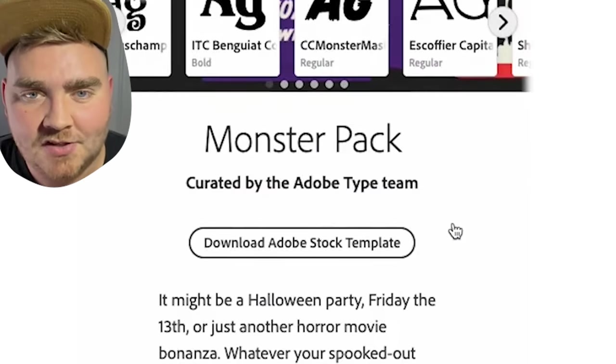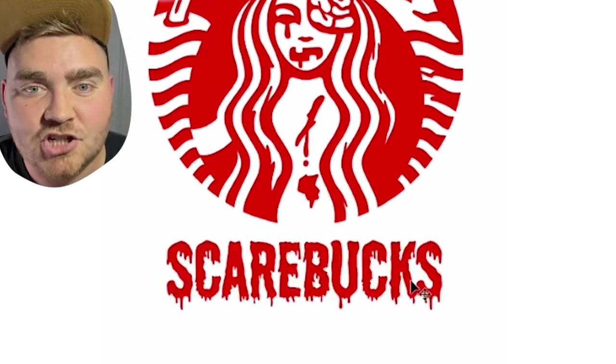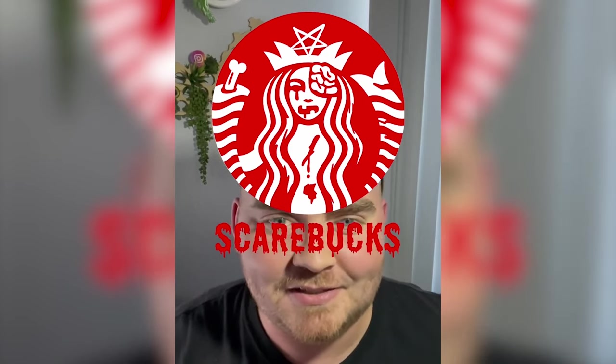I went on Adobe Fonts to find a scary font and found this monster pack. I typed out Starbucks in the font Schlop, and here's the final result. I'm beyond happy with how this came out, and I could actually see them using something like this for Halloween.